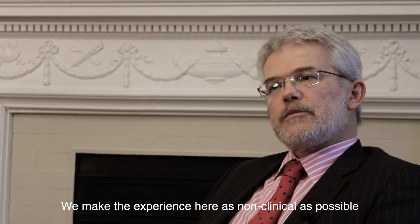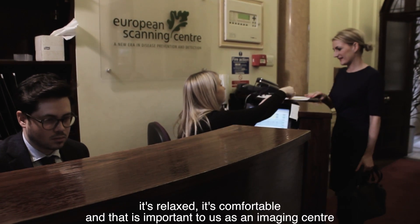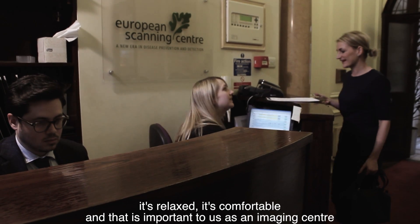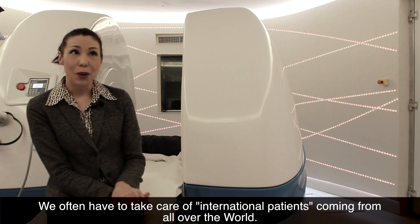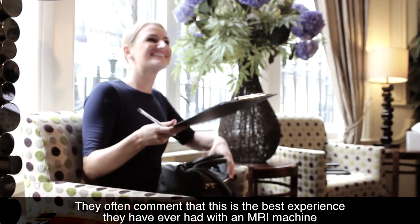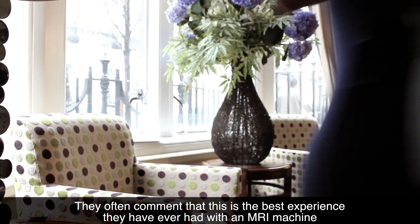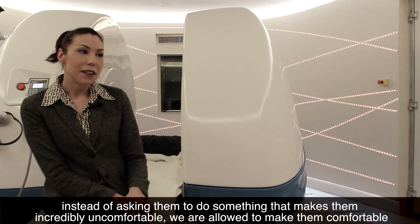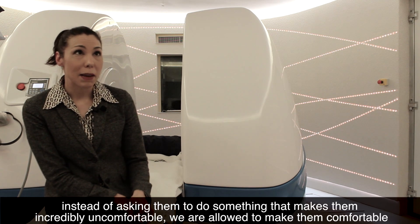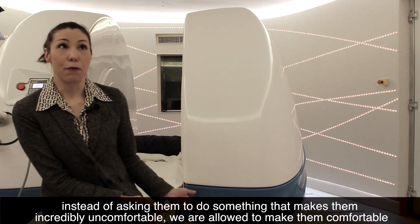We make the experience here as non-clinical as possible. It's relaxed, it's comfortable, and that's important to us as an imaging centre. We often have to take care of international patients coming from all over the world, and they often comment that this is the best experience they've ever had with an MRI machine, because we can accommodate their needs instead of asking them to do something that makes them incredibly uncomfortable — we are allowed to make them comfortable.